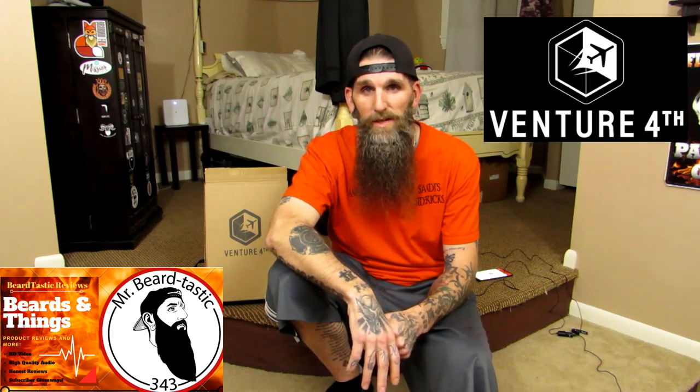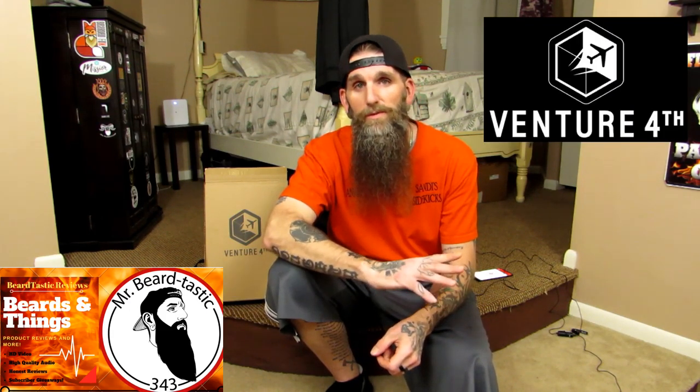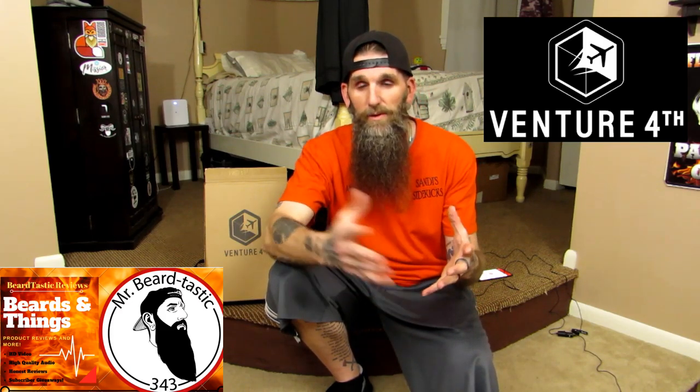I got some pretty nice stuff coming up, so I hope you guys stick around. Tonight we're going to be talking about the Venture Fourth company. If you guys remember, I had a few reviews about a week or two ago. Venture Fourth is a travel company — they make travel bags, really nice stuff. You get a nice manufacturer warranty, a company warranty. This review is going to be about another one of their products. In case you're wondering, it's this right next to me. Stay tuned after the intro and we'll get right into it.